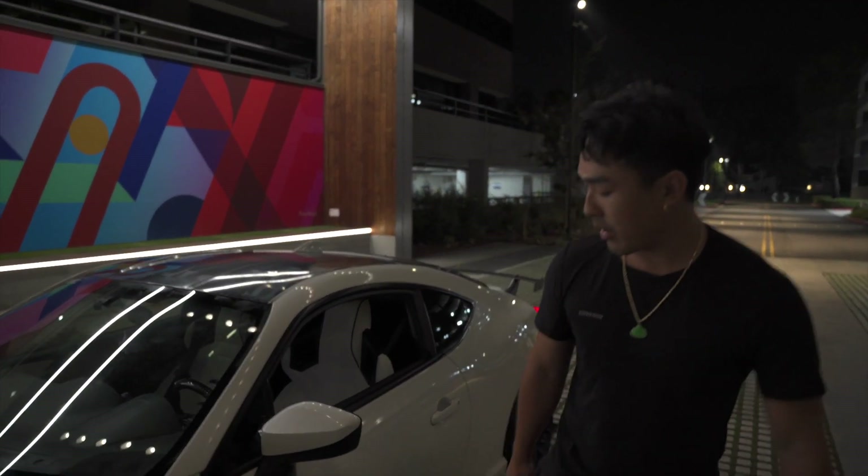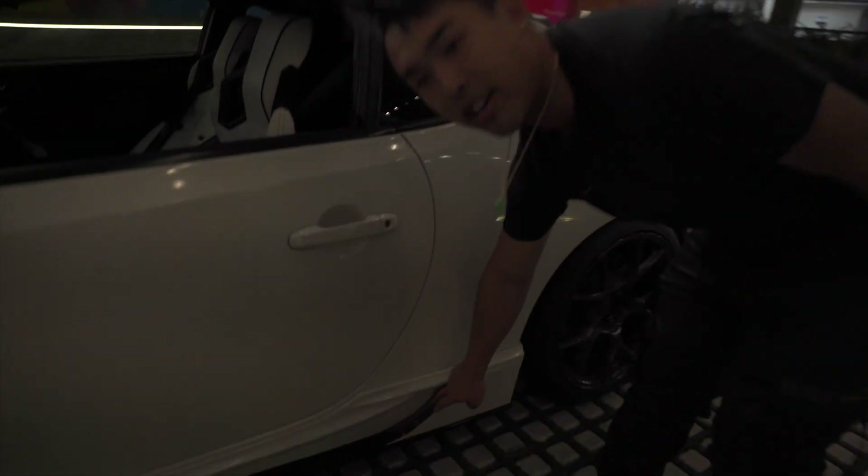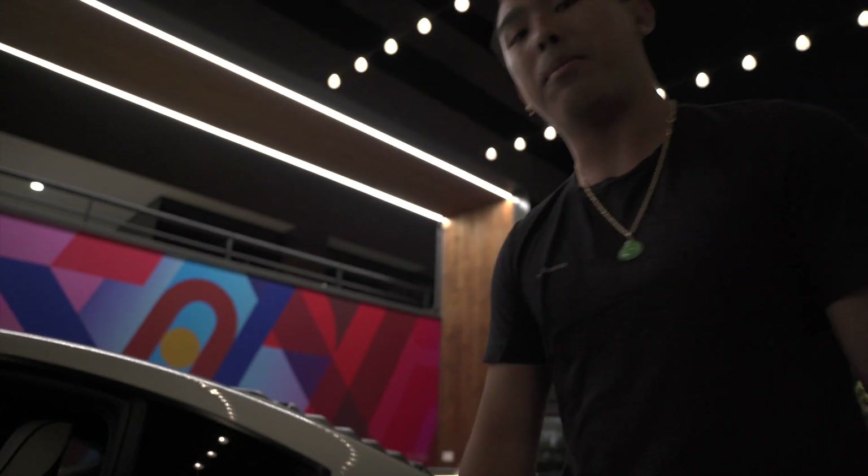Coming back on the side, we have Rowan side skirts, and they've been paint-matched in two tones. The reason I like these is because they have a vent right here — it's just a nice little touch that I can add without going wide body.